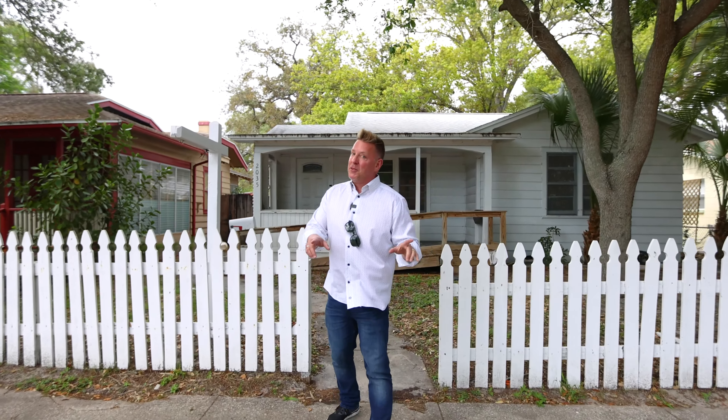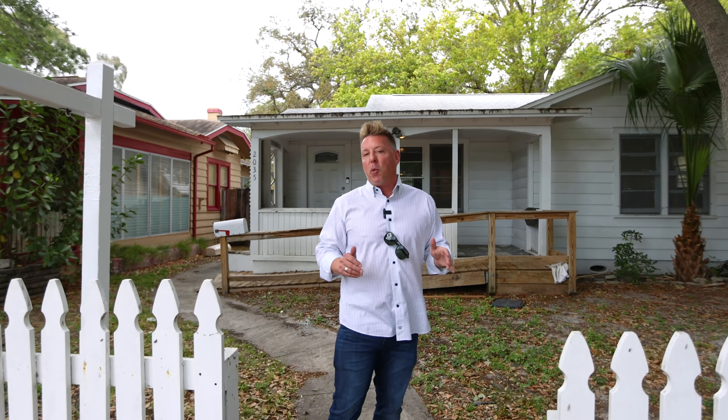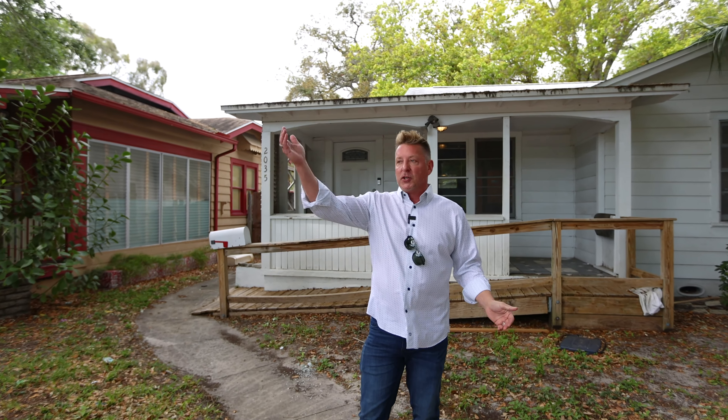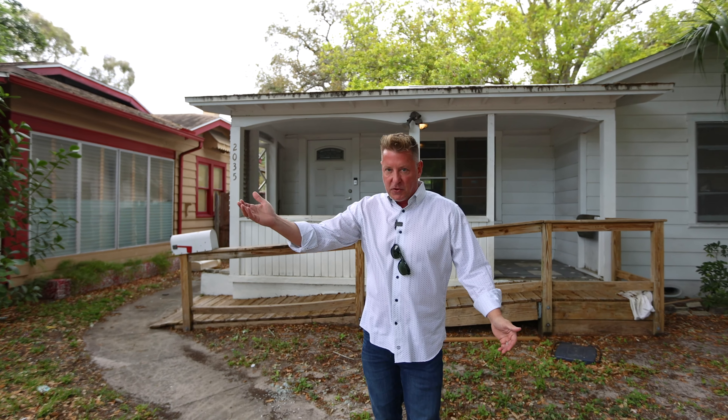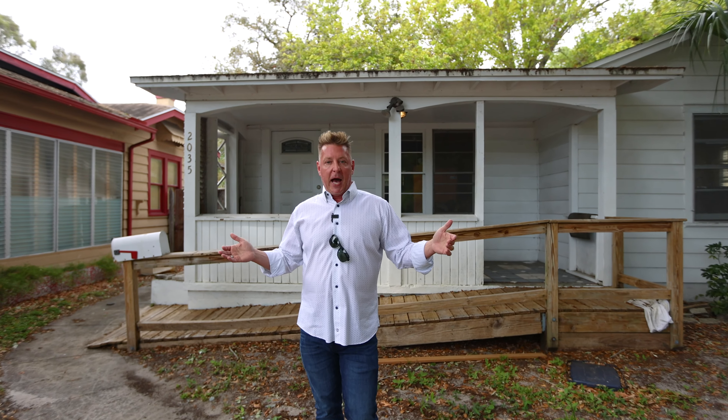I was dead serious — I hope I didn't lose you because this is opportunity knocking. I'm here at 2035 Dartmouth Ave North in Historic Kenwood. The Historic Kenwood dog park is right down the street. All the shops and restaurants on Central Ave are down the street. And this house is a two bedroom, one bath with a huge garage in the back.